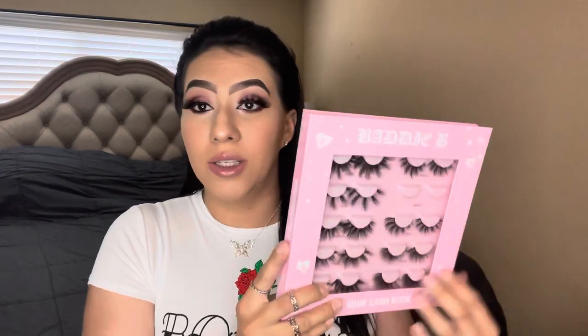So that was Snatched. Now I'm going to put on my favorite out of the whole book. I'm back wearing my favorite — Candy. My least favorite was Sweets. My honest opinion on the whole Baddie B lash book: is it worth it? Definitely yes. There are so many different style lashes — dramatic, subtle, everyday looks, going-out looks. I love that she has a whole mixture of different lash styles.